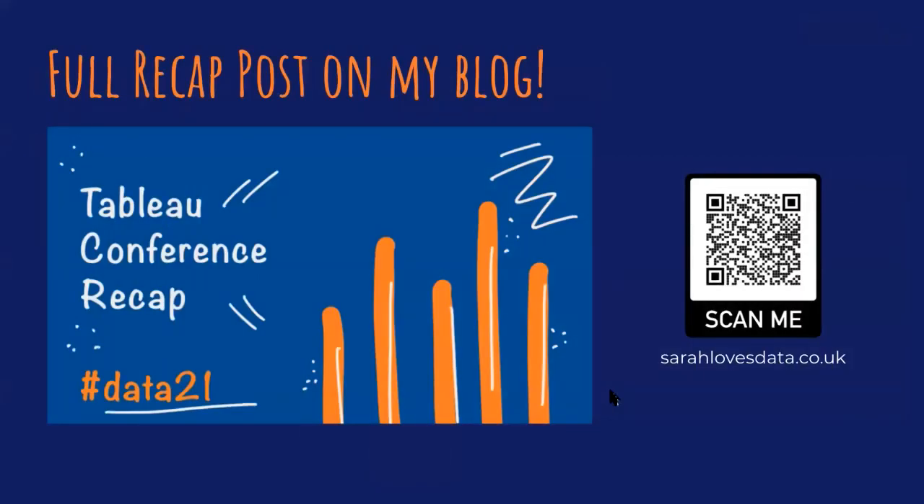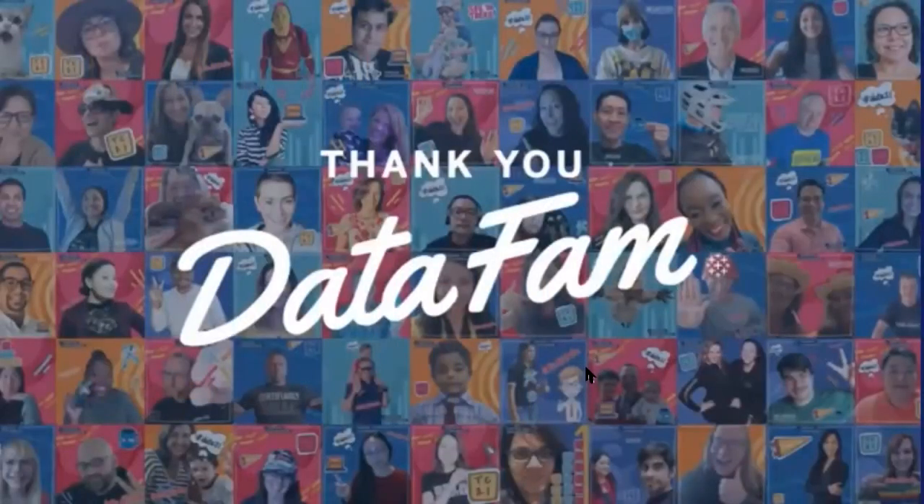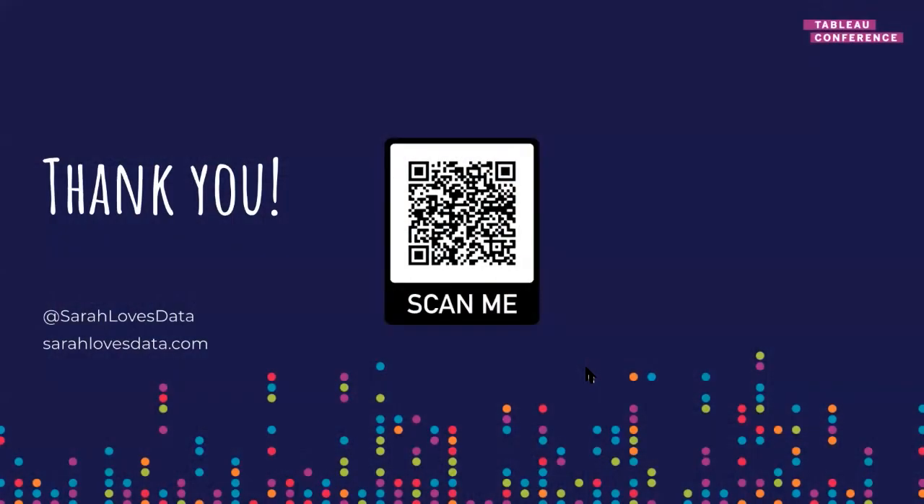Most of what I presented today was taken from my blog, which I wrote after TC and covered more of the community aspect — including sessions I've just mentioned, brain dates, and other activities that happened at conference. You can find that on my blog at sarahlovesdata.co.uk. A big thank you to everyone for joining me today, thank you to Atlanta TUG for having me, and thank you to Karen for accepting my request to speak. You can find me at sarahlovesdata on Twitter or sarahlovesdata.co.uk.